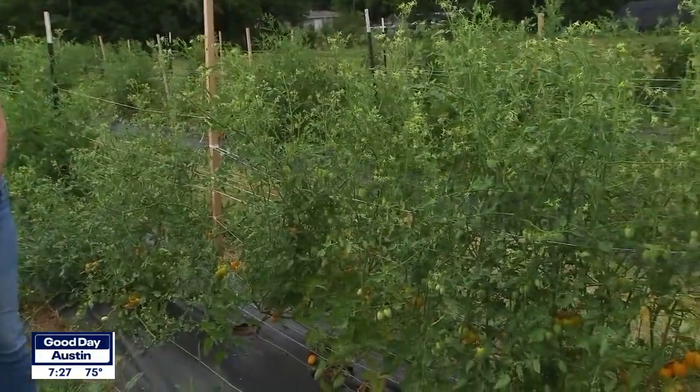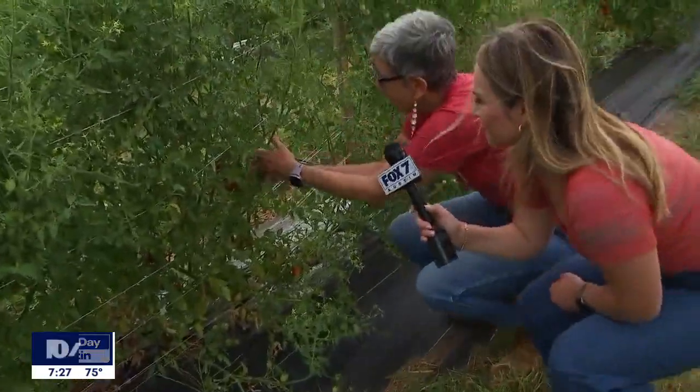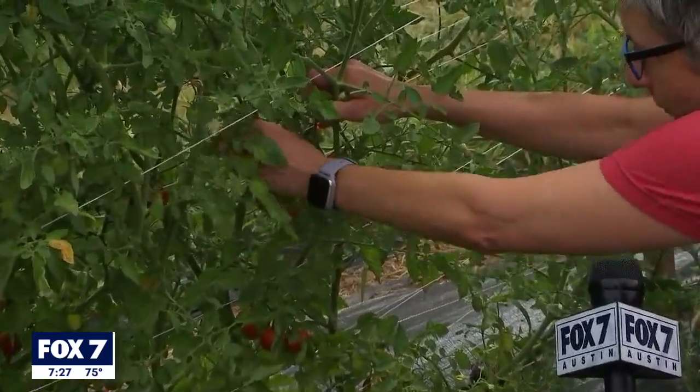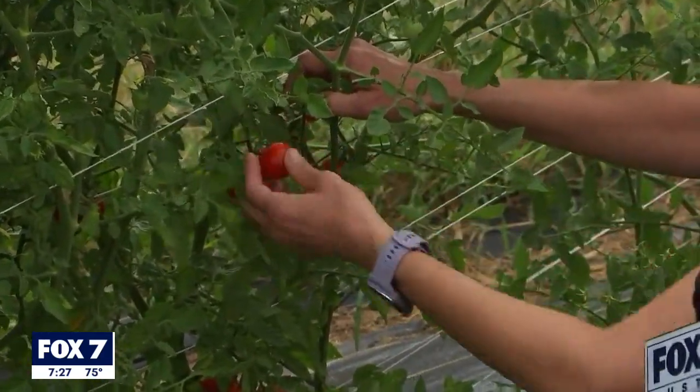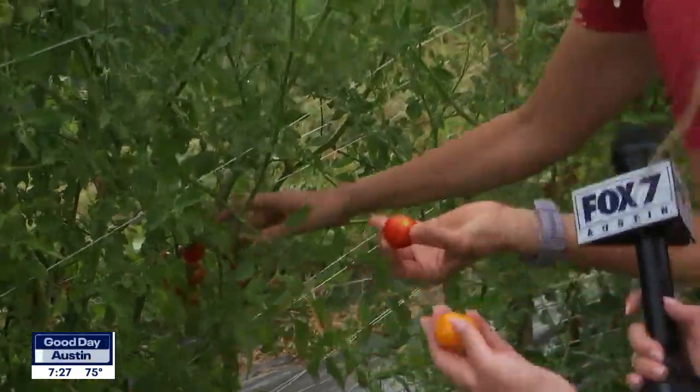I want to walk through how to pick a good tomato. So I'm going to show you how to pick the ripest, best tomato. You're going to come down to a cluster of red cherry tomatoes and get the one that's the reddest and ripest — it'll just pull right off in your hands. Look at the color, you guys. They're beautiful.